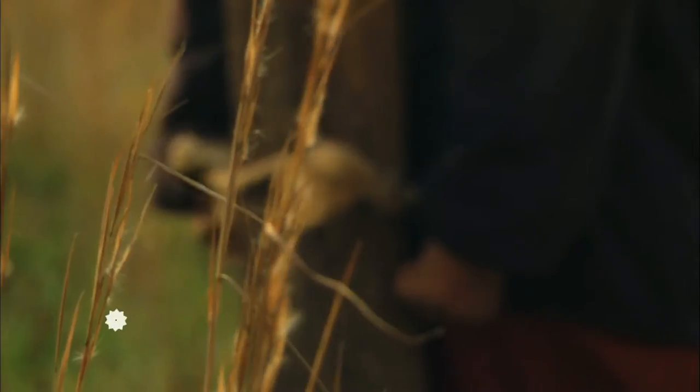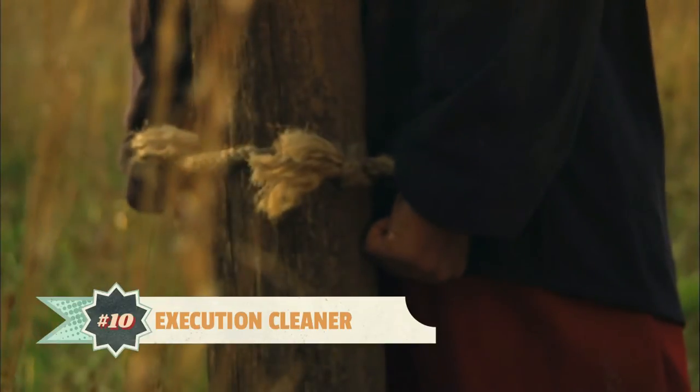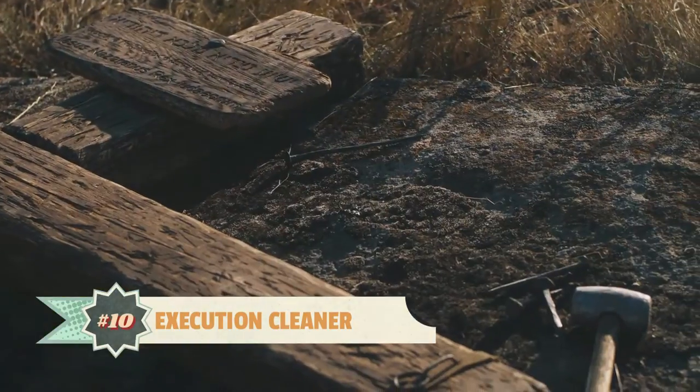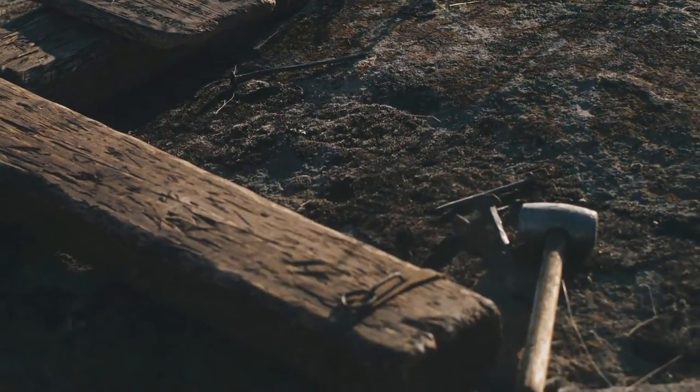Number 10. Executions were gory, disgusting public affairs which could last days at a time — being roasted alive in metal bowls, death by tiny cuts, slowly being sawed in half, having your limbs ripped off, all that sort of poetry.